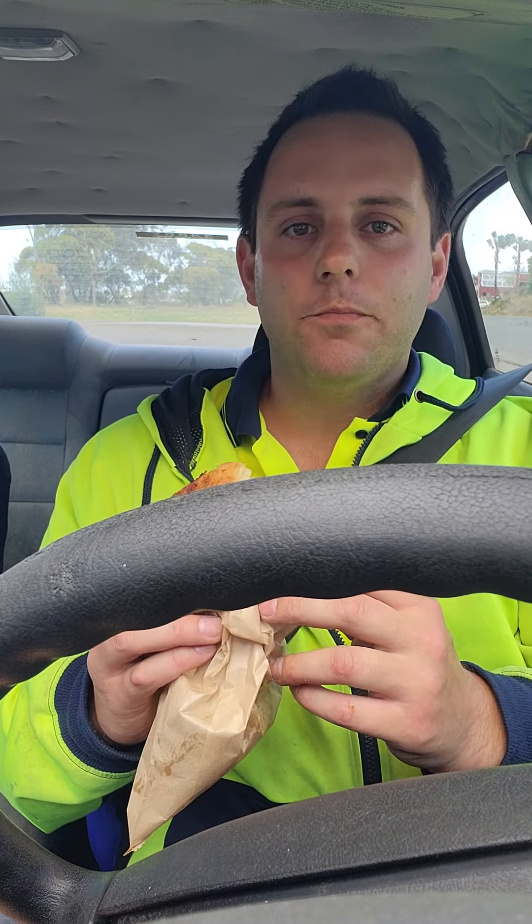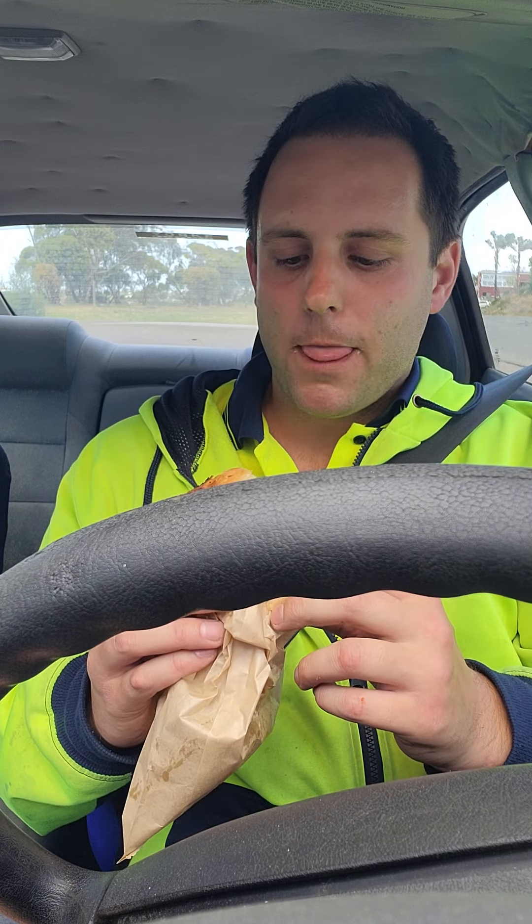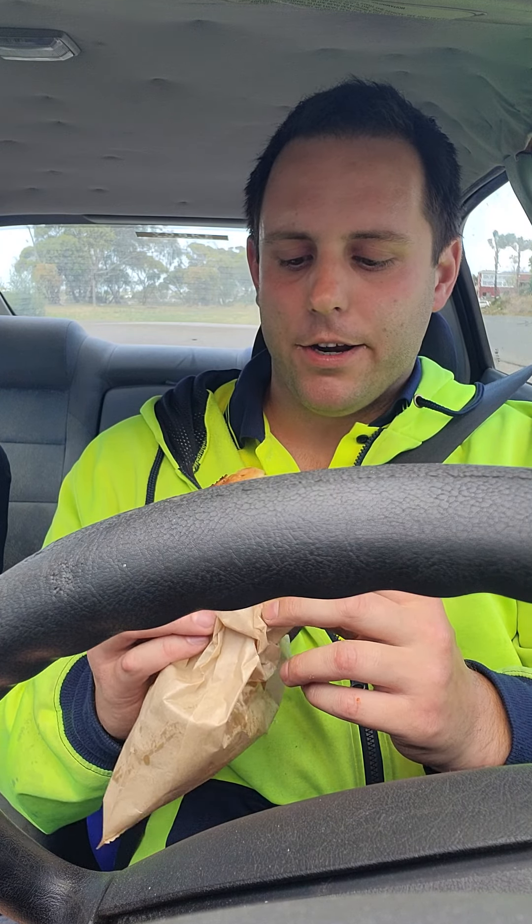I'll give it eight and a half because it's just a bit better in size than others. Yeah, love it. Thanks guys — Downsouth Bakery.